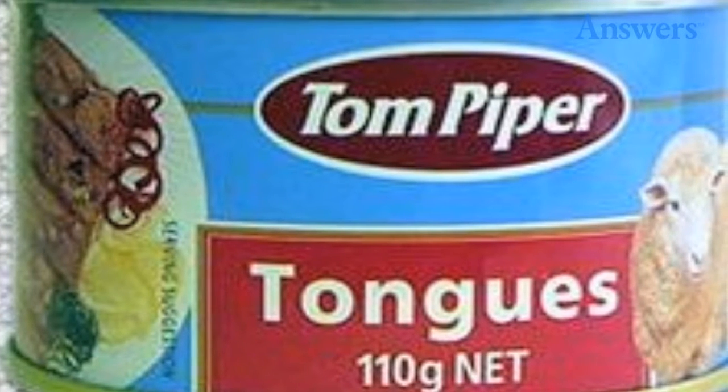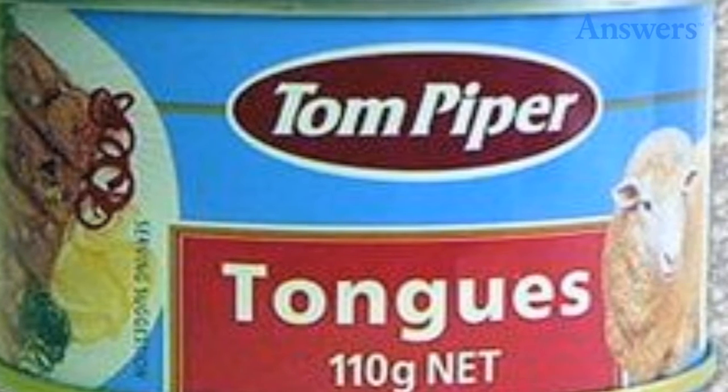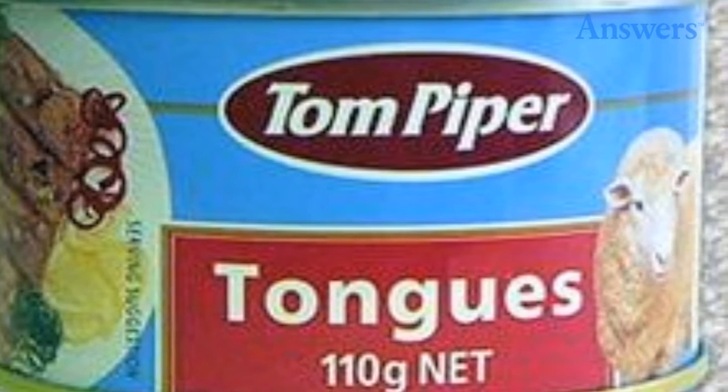Canned tongues. Nothing sounds more delicious than a fork full of canned sheep tongues. Actually, anything sounds more appetizing than a fork full of sheep tongues.